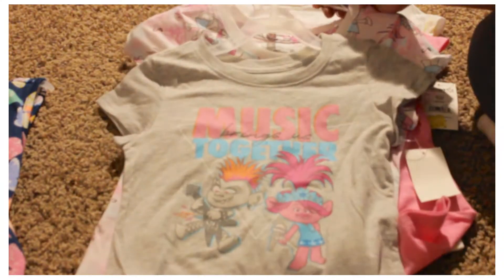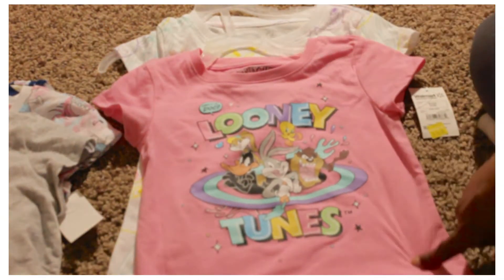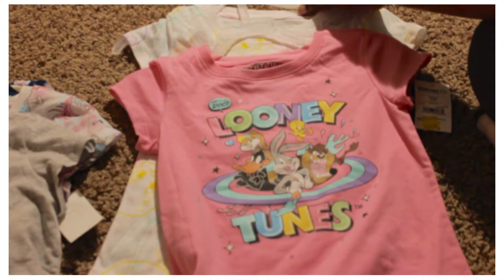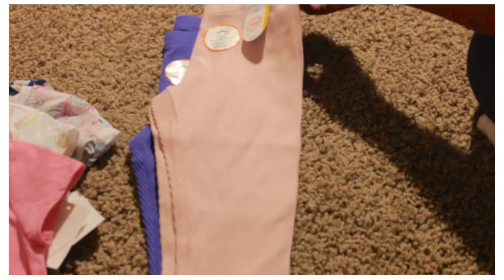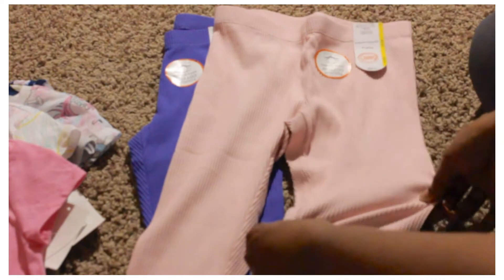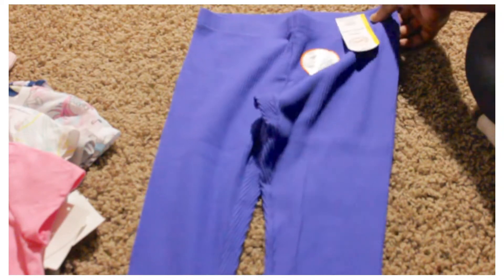Next I got these two Looney Tunes shirts — I thought they were super cute because I remember watching that cartoon when I was little. The second shirt has Tweety Bird and Bugs Bunny on it. This was five dollars on clearance; the regular price was ten dollars. I also picked up some stretchy pants to go with the shirts in colors that would work with any of them — a pink one and a purple-blue one. These were $3.88 each.